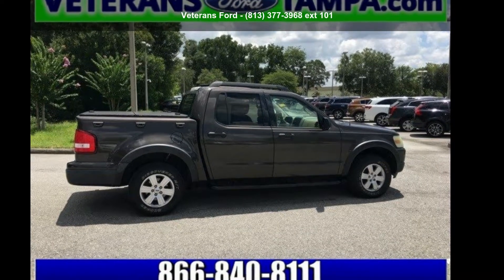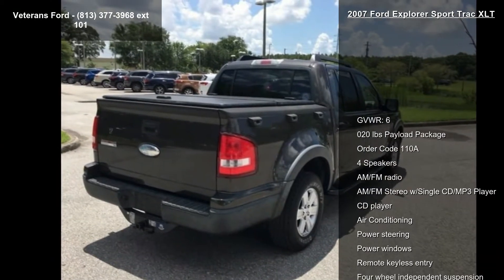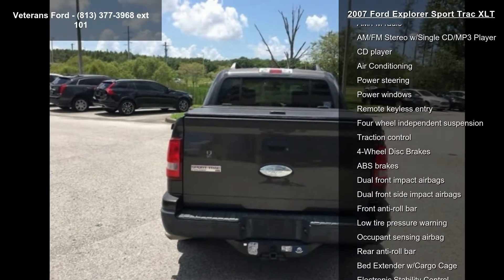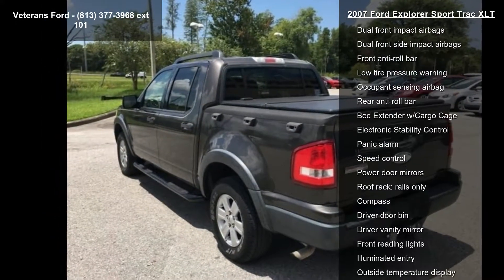Check out the Ford 2007 Explorer Sport Trac XLT. If you are looking for a first-rate auto, this one could be yours today. This vehicle comes with a reliable six-cylinder engine connected to a smooth-shifting automatic transmission.